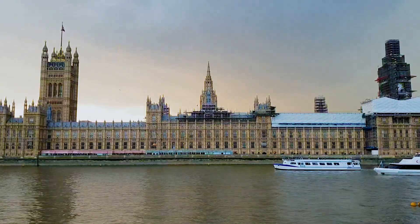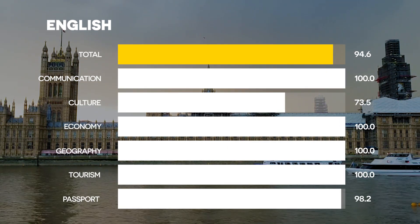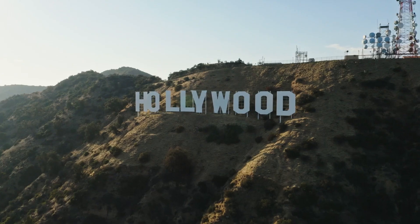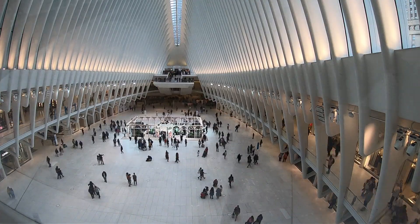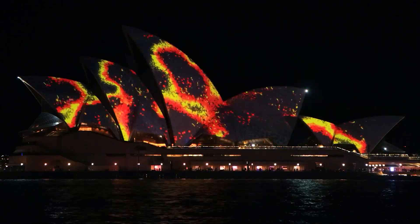Number 1: English. No surprise here — English remains the most powerful language in the world. It's the global language of business, science and entertainment. With 1.5 billion speakers, a dominant economy and the strongest passport rankings, English is king.